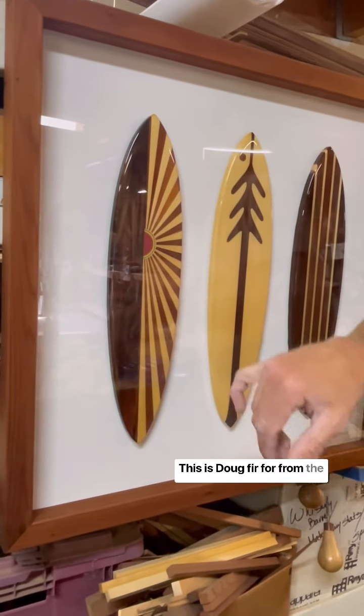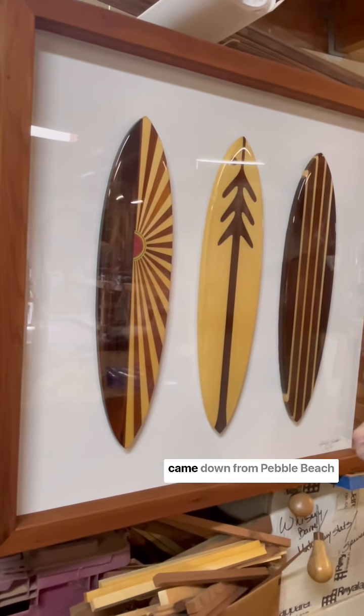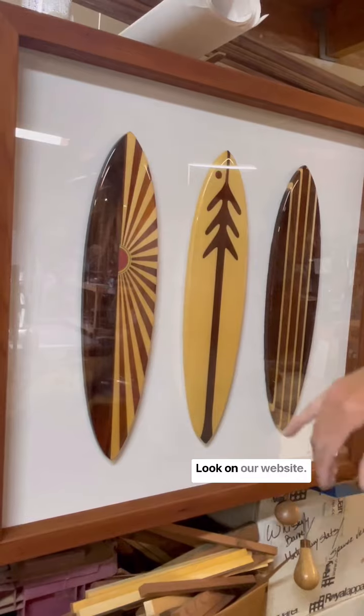This is Doug Fir from the Western Flyer, the boat Steinbeck took through the Sea of Cortez. This is a sliced golf ball that came down from Pebble Beach through Alex Weber. Pretty interesting story — look on our website.